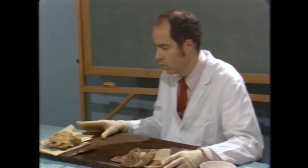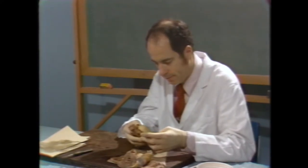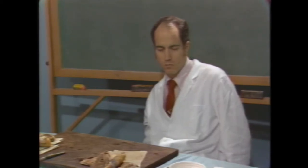For the benefit of the residents and those viewing this videotape: what criteria do you prefer when diagnosing a hypertensive heart? There was some discussion about this at the gross conference today. Personally, I did not feel this was really that marked a hypertensive heart. How much did the heart weigh?